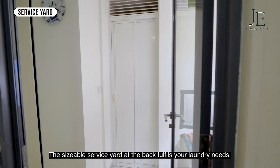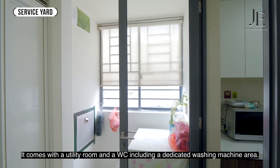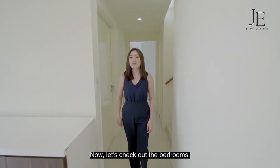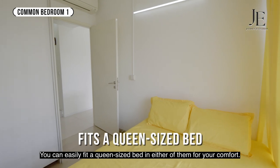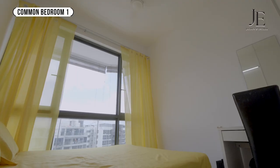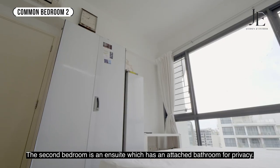The sizable service yard at the back will fill your laundry needs. It comes with a utility room and a dedicated washing machine area. There are two generously sized bedrooms on the lower level — you can easily fit a queen-size bed in either. The second bedroom is an ensuite with an attached bathroom for privacy.